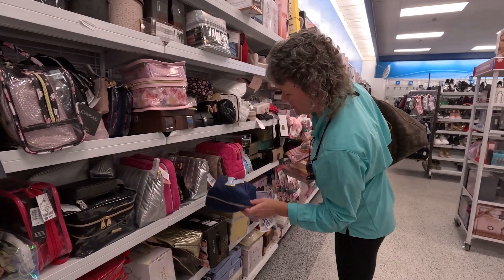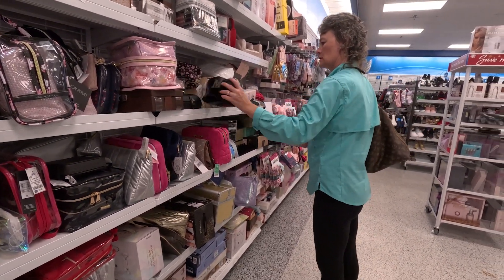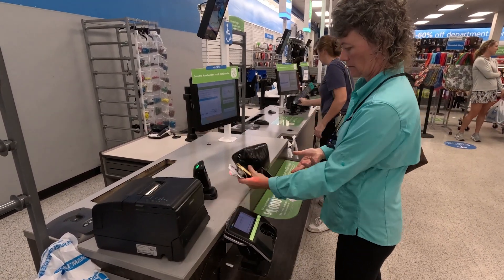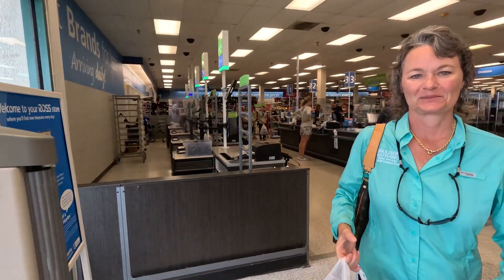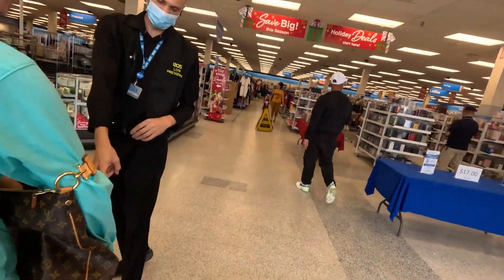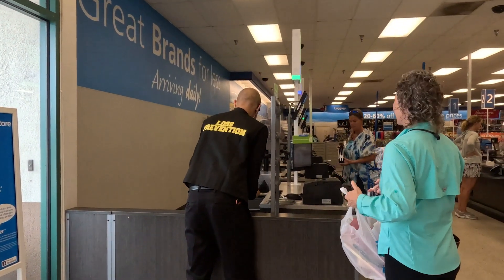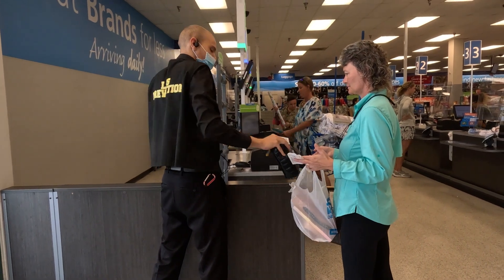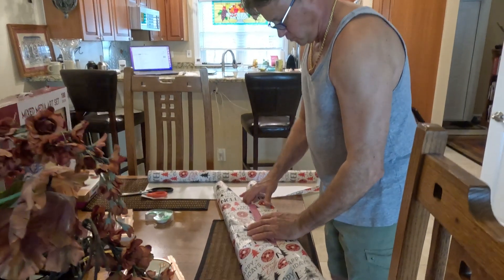I wish I knew her name so I could get the letter of her first name, but since I don't, I'm going to get this M. We're all set. So we're going to begin wrapping the gifts so that we can get them delivered to that family.